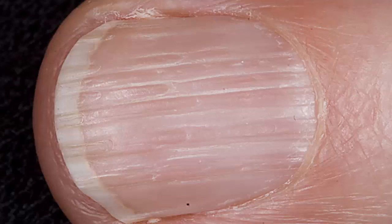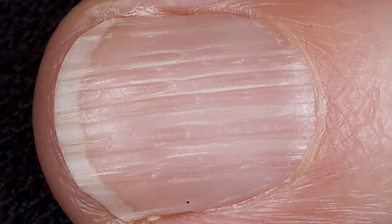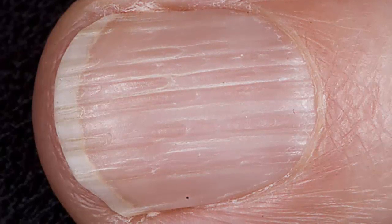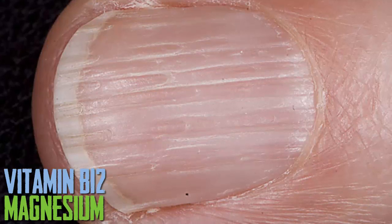Vertical Ridges. Vertical ridges are commonly a normal sign of ageing and are not a cause for concern. They may become more prominent as you get older. In some cases, nail ridges may be due to nutrient deficiencies including Vitamin B12 and Magnesium.